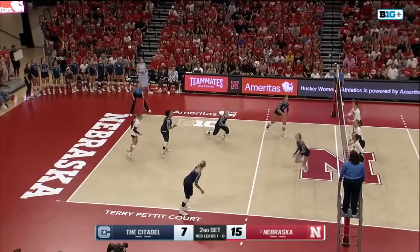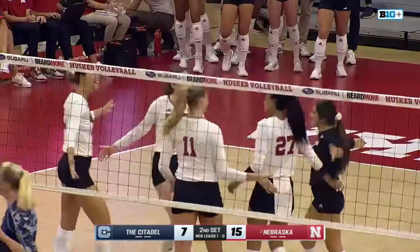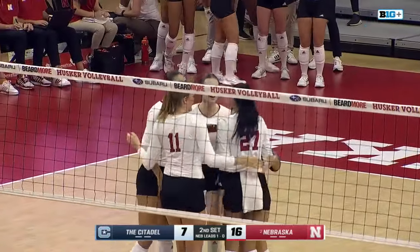Krause in the back to serve, sends that one to the back line. Hogan just a free overpass right there, and Murray deposits that kill to the back line. 15-7 lead.